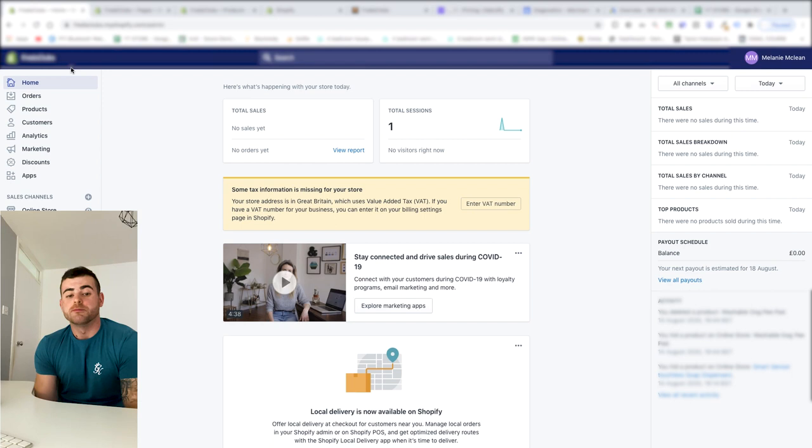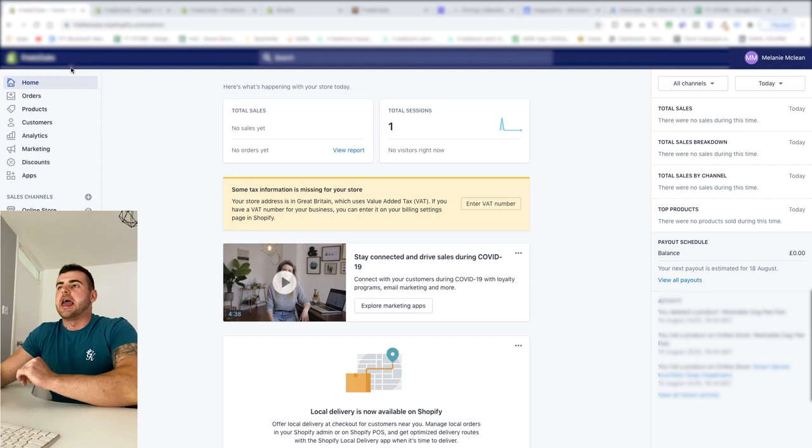This is going to be the first ever thing you've probably seen where somebody actually goes through step by step and shows pretty much everything. The only thing I'm not going to show at this stage is the store itself, because this is actually going to be a source of income for me for the next three months. My real money and reputation are on the line — if this flops, it's going to be that embarrassing.